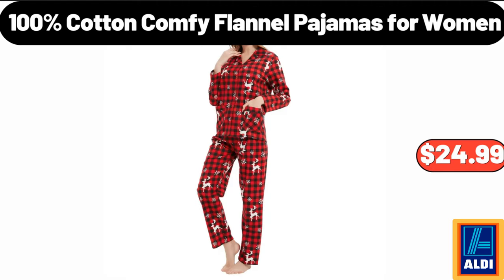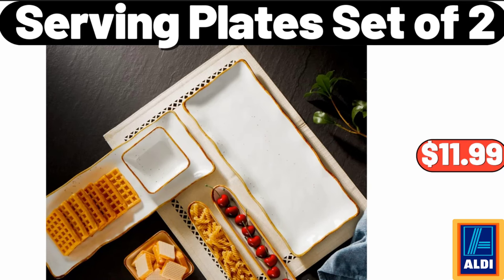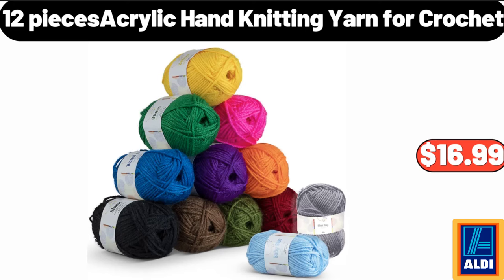100% cotton comfy flannel pajamas for women, $24.99. 2-tier modern marble coffee table, $48.99. Serving plate set of two, $11.99. 12-piece acrylic hand knitting yarn for crochet, $16.99.